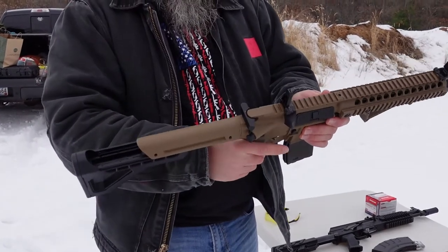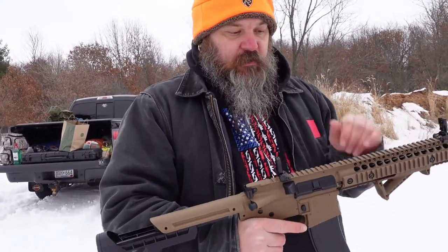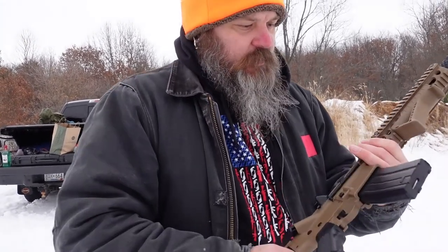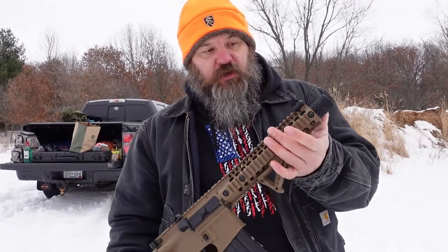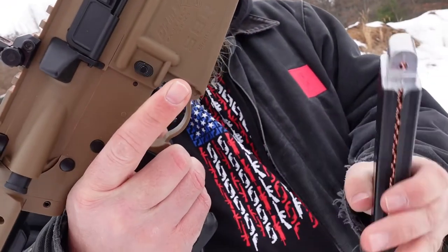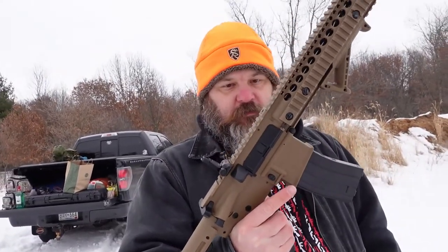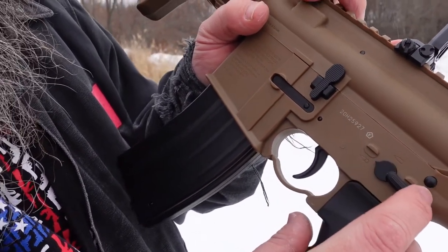They've all got charging handles — this one we've shot, and you actually have to use the charging handle to put the first round into the chamber. It came with some decent little sights but we had these Magpul sights sitting around and we decided to slap those on there to get some nicer sights on there. This is how the rifle came — it came just like this, with a little suppressor end on it. Magazine drops the same way, and there are two CO2 cartridges that go in there.